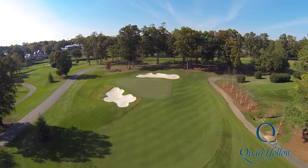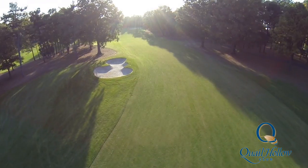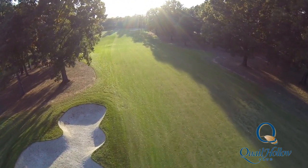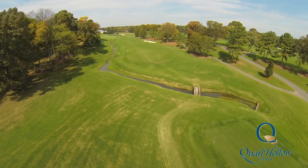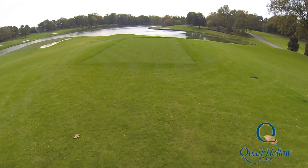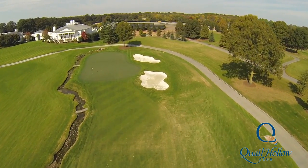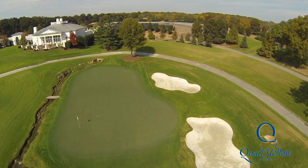Rest assured that all changes were made under the supervision of architect Tom Fazio, and were implemented with touring professionals and championship conditions in mind. Several PGA Tour players call the Charlotte area home, and every one of them have told us how much they like the changes we've made. We are very proud of the results, and we believe that you will like the new Quail Hollow just as much as we do, if not more.